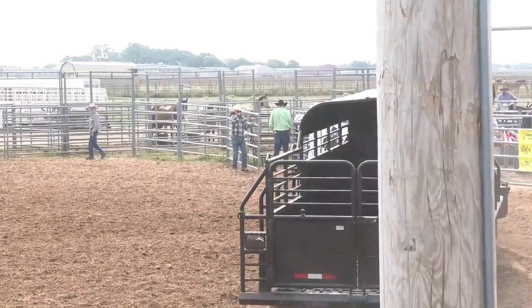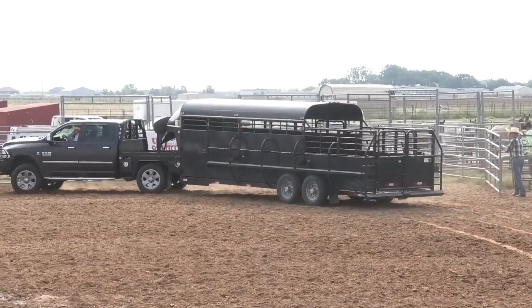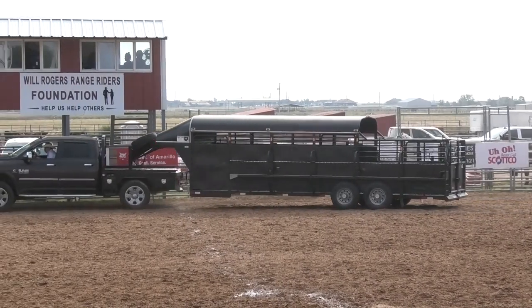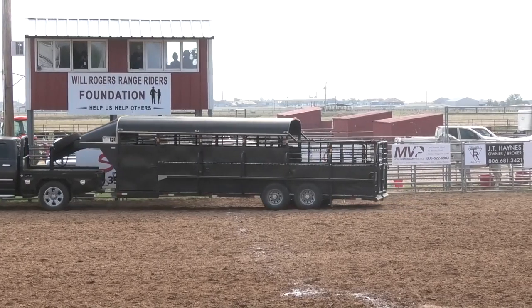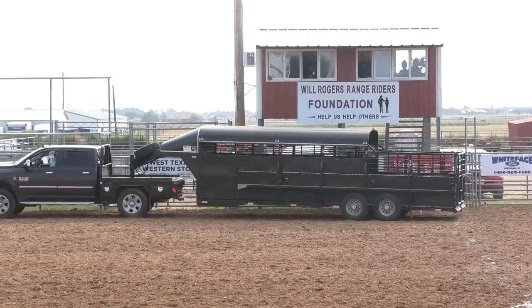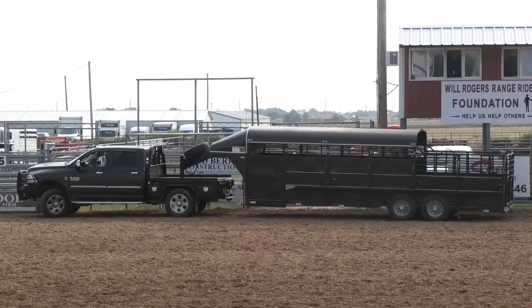All team members need to be on or in the pickup to stop the time, so I'm sure they'll be jumping on the back of that flatbed. And also, one horse must be loaded, so you've got to get your steer in and then get your horse loaded as well. Look at that fancy trailer from Hughes' Trailer. That's a beauty, a nice trailer.